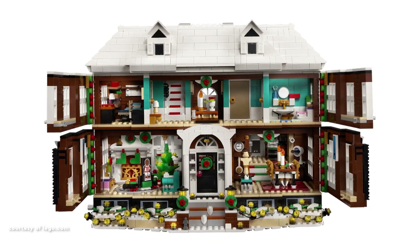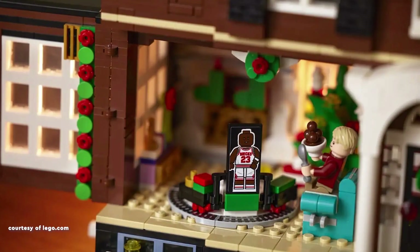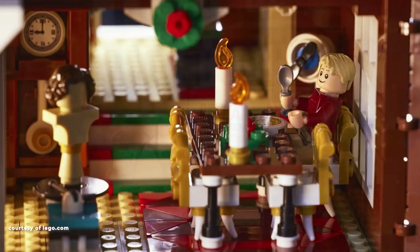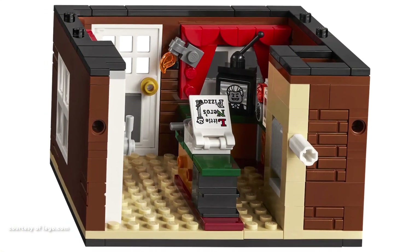The ground floor showcases a brick-built Christmas tree, a fireplace, and a unique basketball player poster on a moving toy train contraption. The living room boasts a record player intricately connected to the train mechanism.